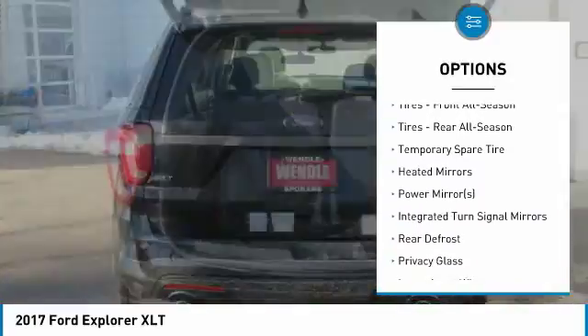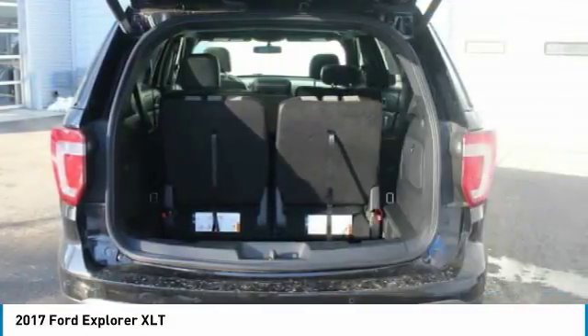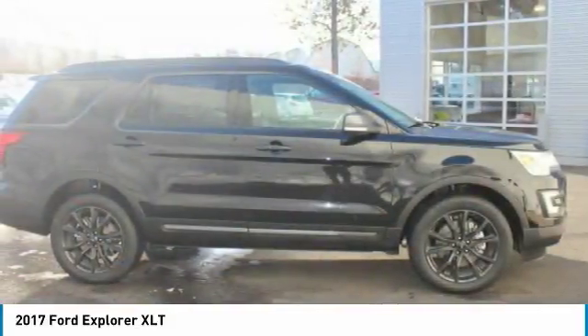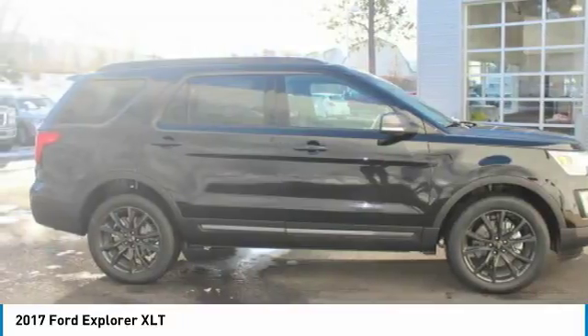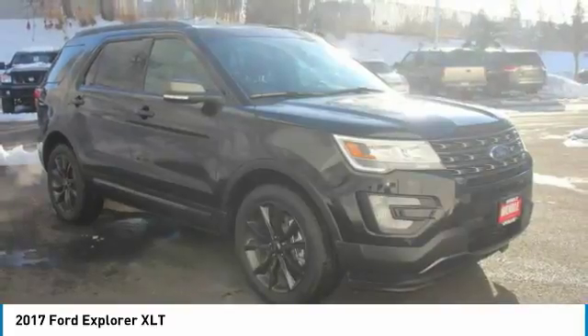Audio input, heated mirrors, automatic headlights, fog lights, multi-zone air conditioning, rear air conditioning, security system, parking sensors, parking assist, keyless entry, steering wheel controls, leather steering wheel, automatic transmission, rear bench seats.